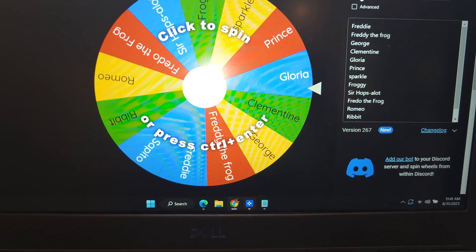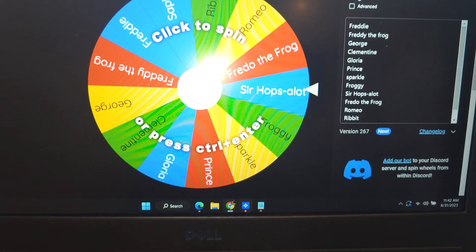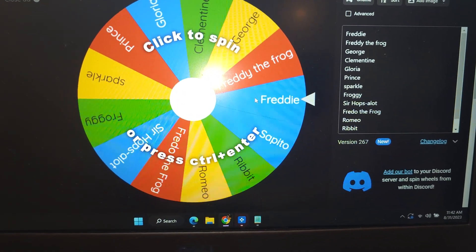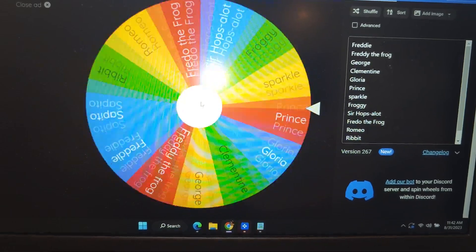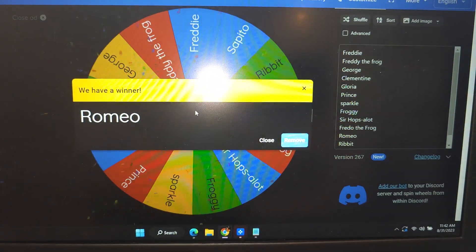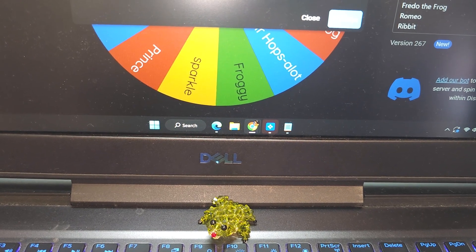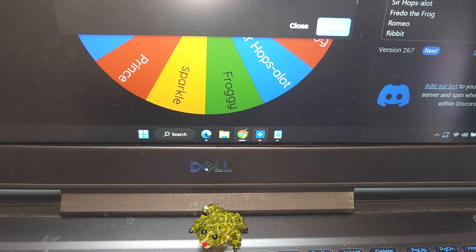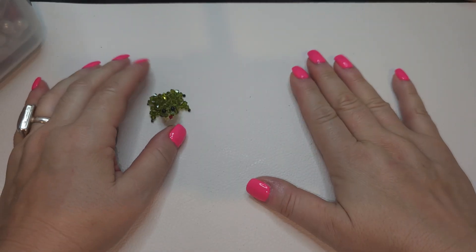Hello friends! Before we get started today, it's time to pick our froggie's name. I entered all the names into this wheel of fortune and we're going to randomly pick his name because all the names were amazing and I didn't know what to pick. Congratulations — your name is Romeo! And apparently you're a boy because we had girly names too. Congratulations Romeo the froggie!